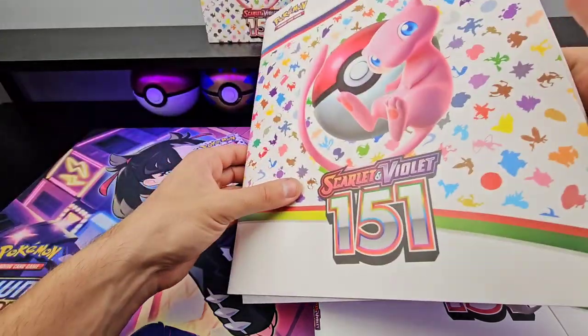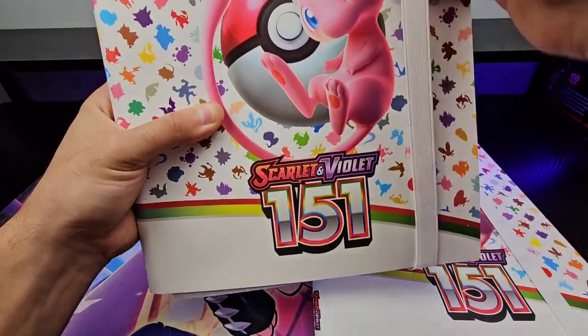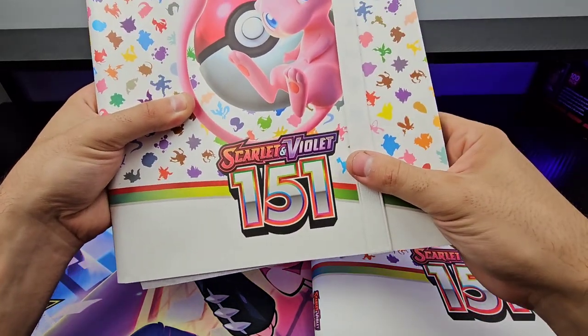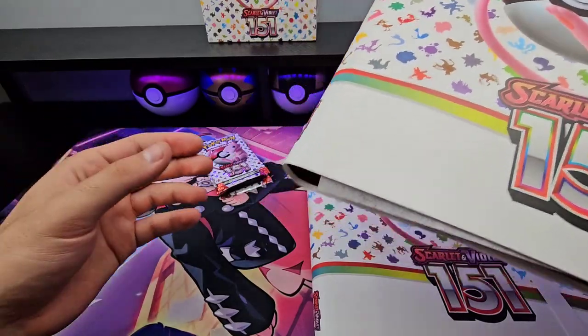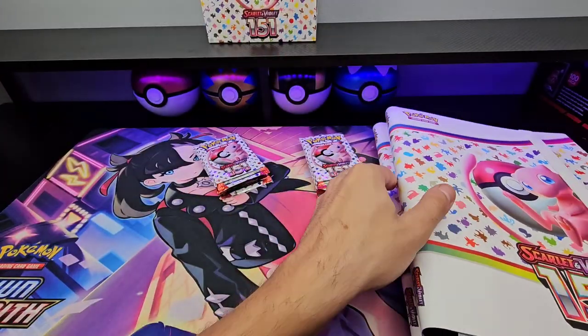I don't remember the exact number of pockets, but I'm pretty sure it was Danny — Danny Phantom — who was saying that if you're trying to master set this, it has the exact amount of slots for the set. I think that's what he said.